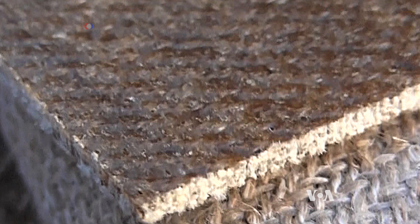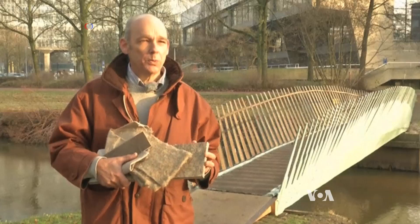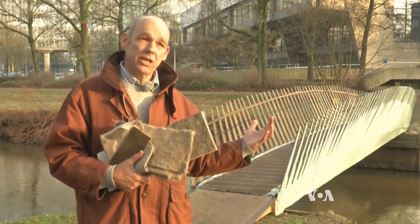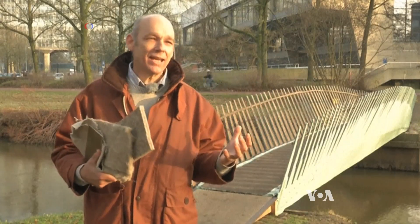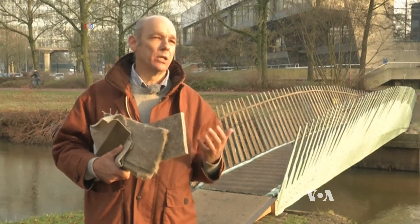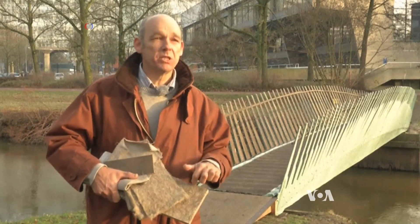A foam core derived from a sticky resin is integral to the construction. Around the shape of a bio-based foam, the fibers are arranged and placed in a large bag. Through vacuum, the resin is then sucked into the fibers, resulting in this composite material.